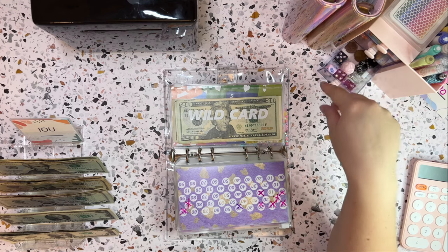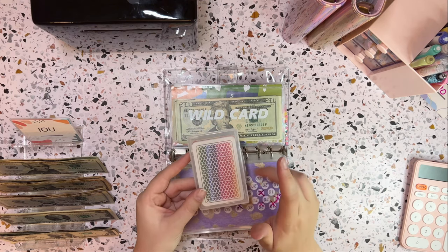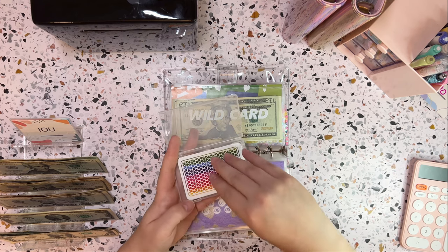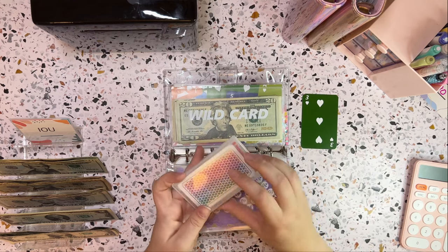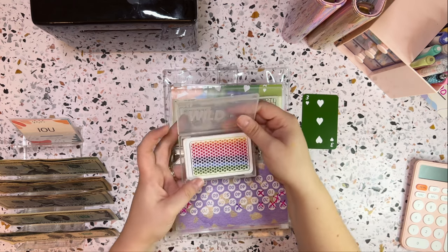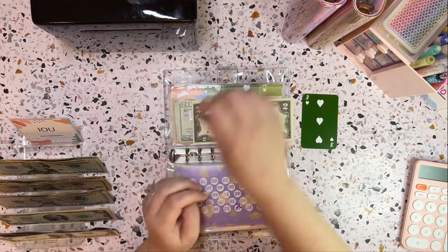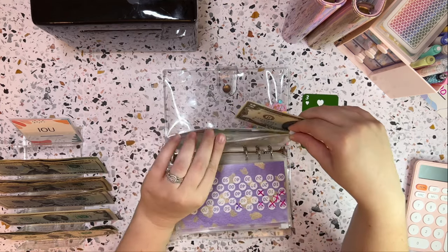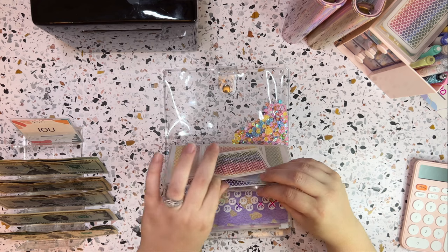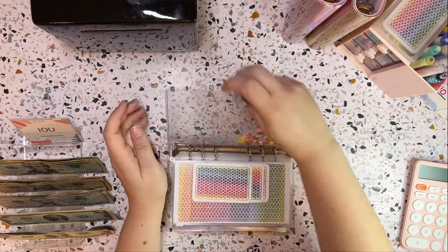That brings us to wild cards, also from Budget with Ira. These are already shuffled in an order I don't know, so I just draw from the top. Drew a three — that's pretty easy. I kind of want to count how many I have left but I don't want to peek. I definitely don't want to rush this one because they're so super cute. So $3 goes down into wild card, and completed cards go in the back.